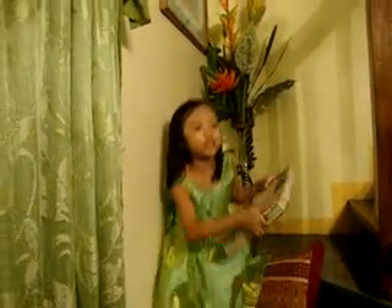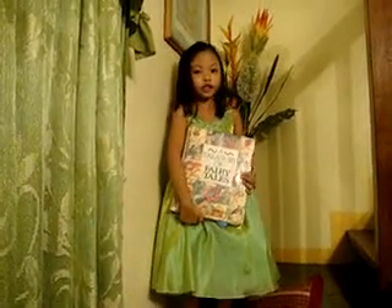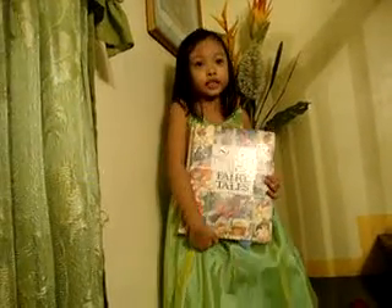Hello, I am Asia Margaret Espinebo and this is our Treasury of Fairytales. Do you like it? You can see it.